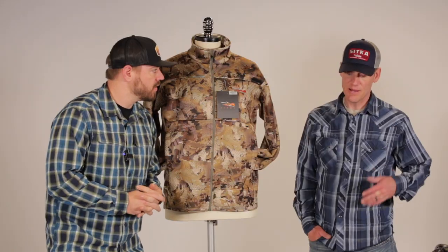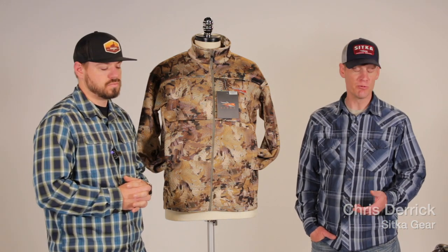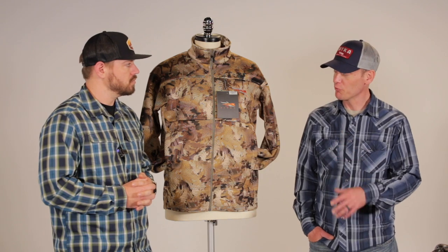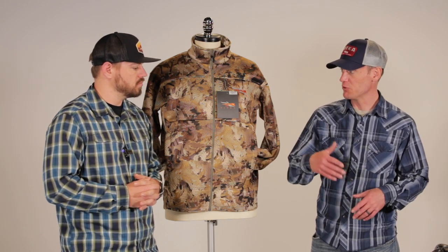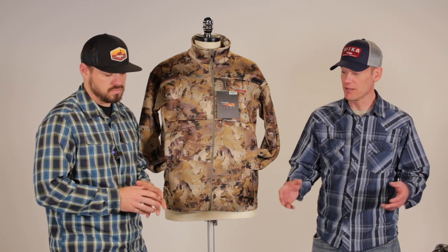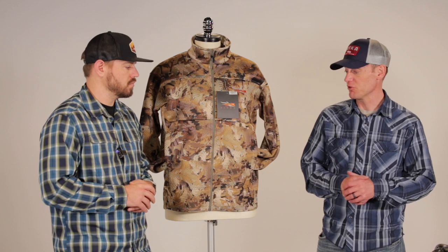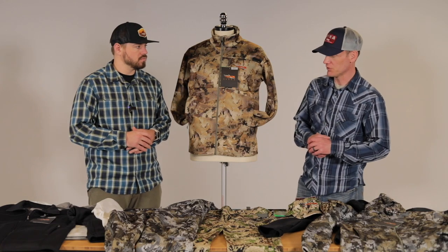If you're new to Sitka and you're looking for a foundational system that's going to give you decent warmth up into those early to mid-season hunts before you actually need to step into wind stopper pieces or maybe true Gore-Tex rain gear, the Traverse system will allow you to get started. Or if you just want to add a piece to your kit, you can pull from this system as well. So a really good foundational system.